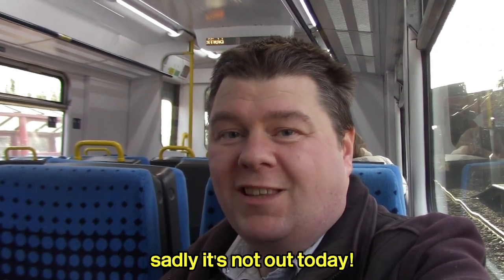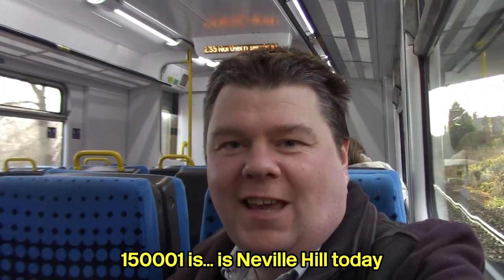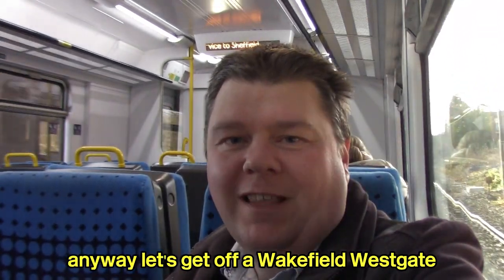We're on 150 002 to take us to Wakefield Westgate. This is the Northern service to Sheffield, the next stop is Wakefield Westgate. 150 001 is in Neverhill today. Anyway, let's get off at Wakefield Westgate.